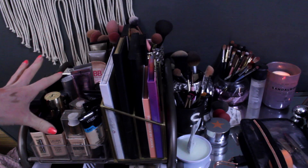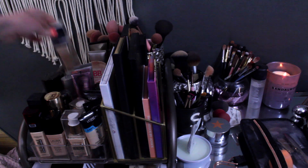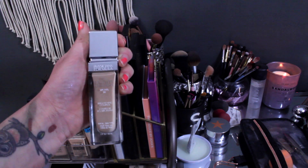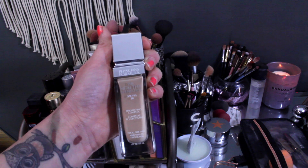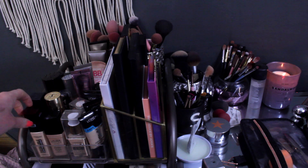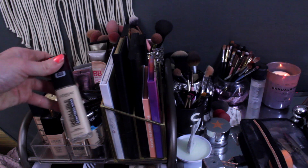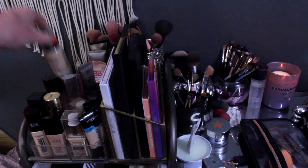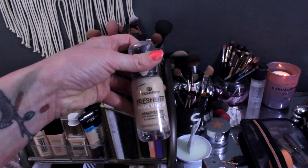On to foundation — I currently have the Too Faced Born This Way in my project pan, the Dior Forever, and the Stila BB cream I kept in this rotation. I know I'm going to pull the Healthy Foundation from Physician's Formula — it's on my chopping block and I want to give it a fair shot. There's also the L'Oréal Infallible Fresh Wear which I was so excited to purchase but haven't tested yet — I want to do a first impressions video so I'm not pulling that. Instead I'm going to pull the Essence Fresh and Fit Awake Makeup — I loved it this summer but haven't used it in a while.